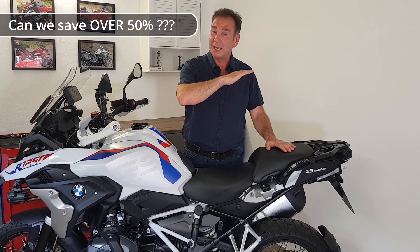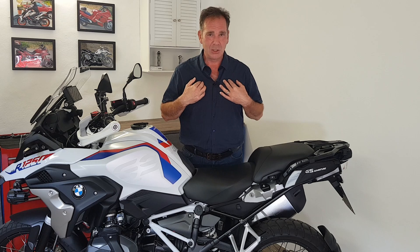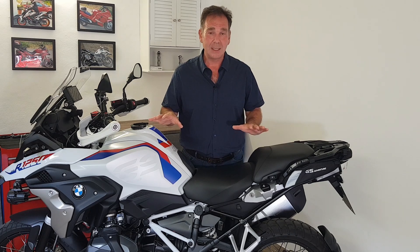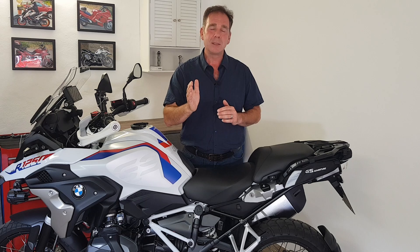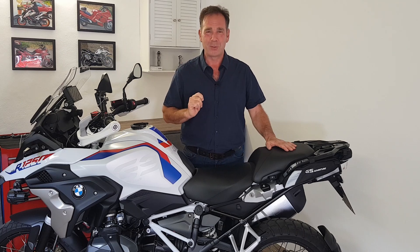So I set myself the task of reducing the cost by at least 50% while still maintaining good quality parts that I, as a technician and engineer, find acceptable to fit to my own bike. That episode is finished — I'm just currently doing the editing and it should be up Thursday or Friday next week. So as always, thank you very much. My name is Carl, you've been watching Just the Way It Is, and hopefully I'll see you again soon for another episode.